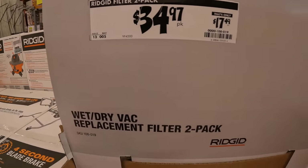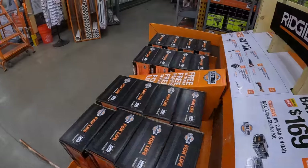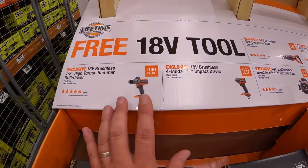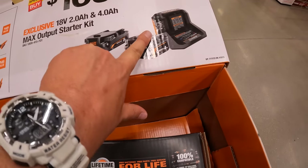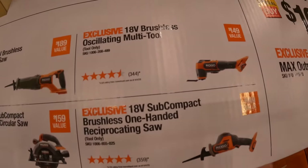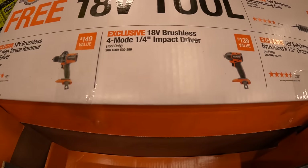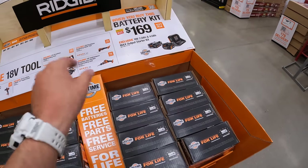$34.97 for a two-pack of Ridgid filters. Ridgid — we finally got them, it's official. You get a free 18-volt tool if you buy this kit. The free tool: if you get a battery kit for $169 — a four-amp-hour battery, a two-amp-hour battery, and a charger — you buy that kit, you can get a multi oscillating tool, single-handed reciprocating saw, six-and-a-half inch circular saw, a brushless reciprocating saw, a quarter-inch four-mode impact driver, or the hammer drill. If you get that kit, you get a free tool with that.